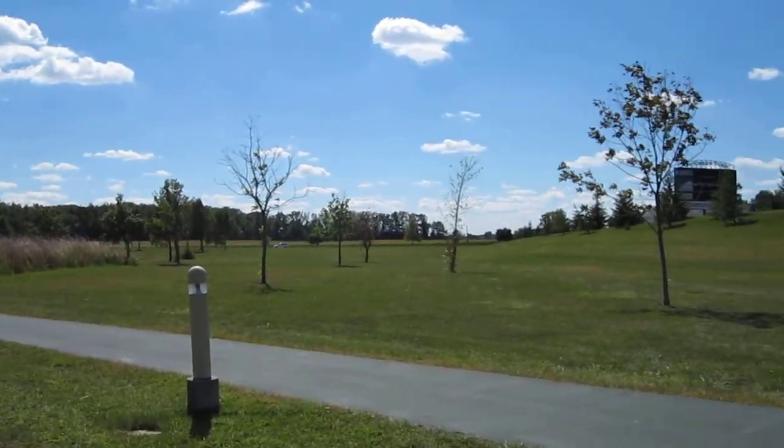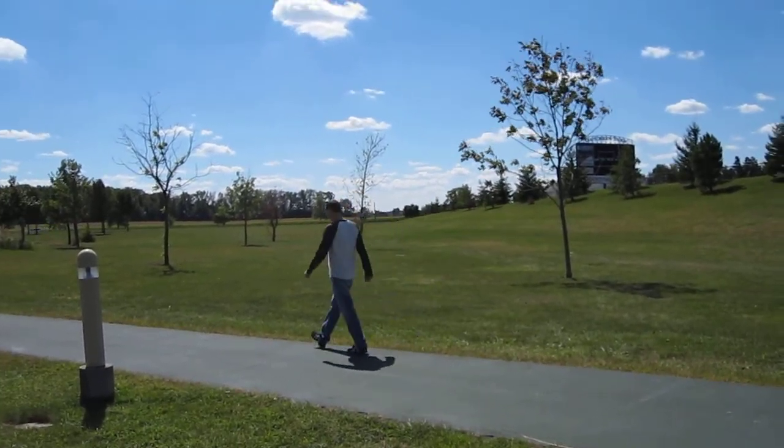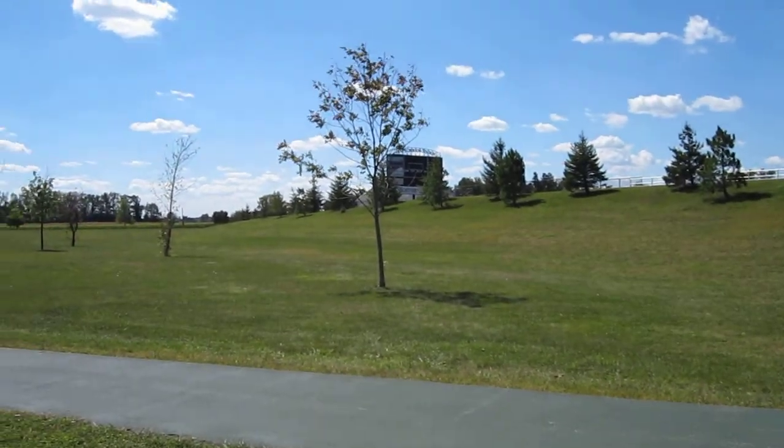This is the Green Monster, the famous walkway and jogging path cleared throughout the winter for students, faculty, and staff to enjoy.